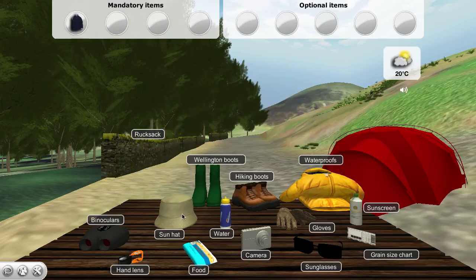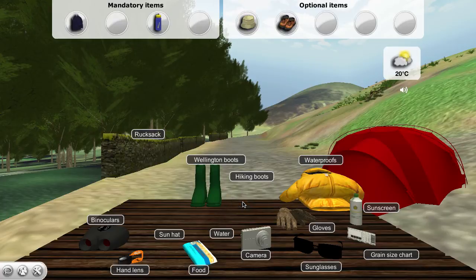You might find a stray pack of peanuts in one of the pockets if you're lucky. Good choice. A knotted hanky just isn't cool, then. It's best not to drink from the stream. Should keep your feet nice and dry if we meet any boggy ground.